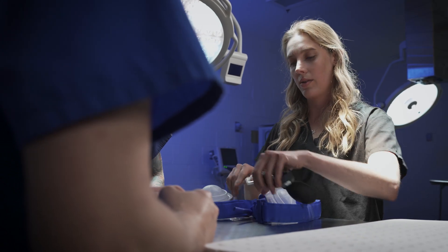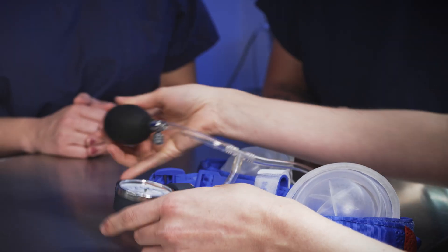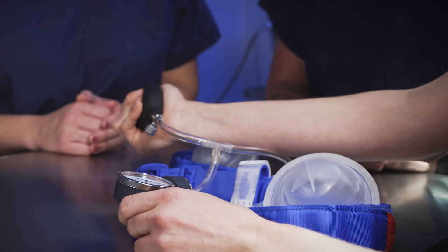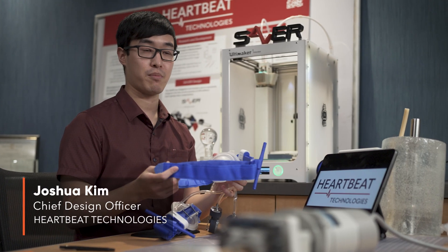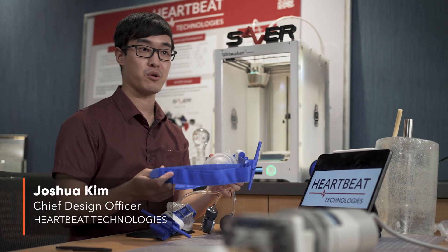And if you are able to increase blood flow, which would increase oxygenation of those organs, you're more likely to get return of spontaneous circulation, which would bring a patient back from cardiac arrest. The SAVER features dual bands to help with providing proper occlusion to your femoral arteries and to your lower extremities.